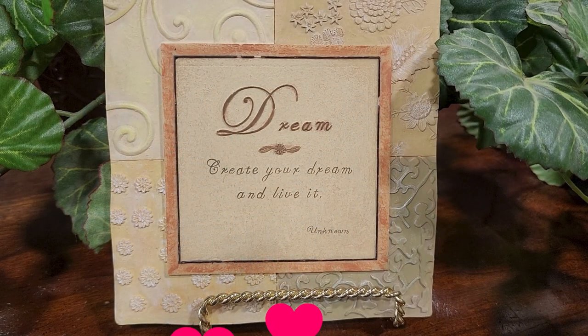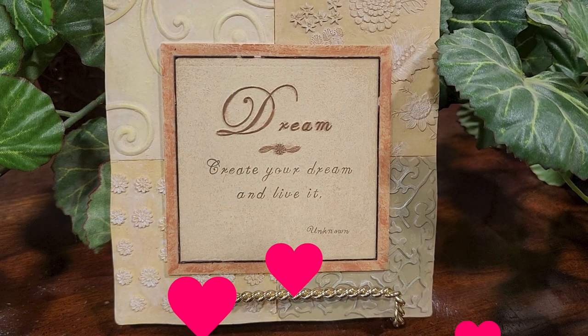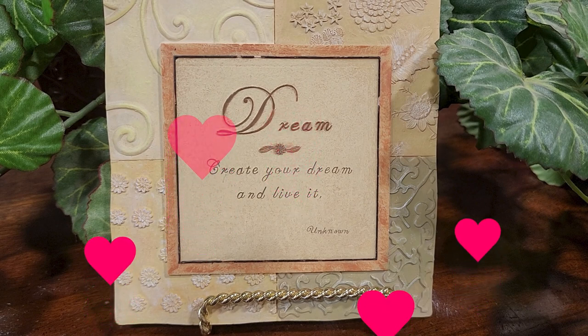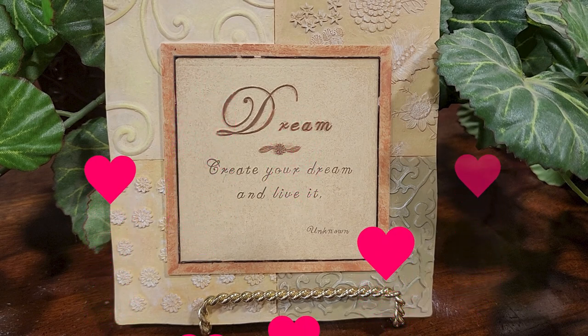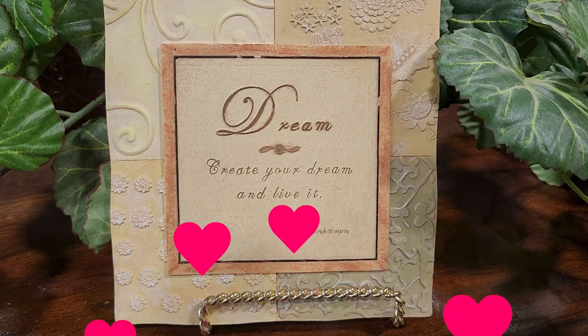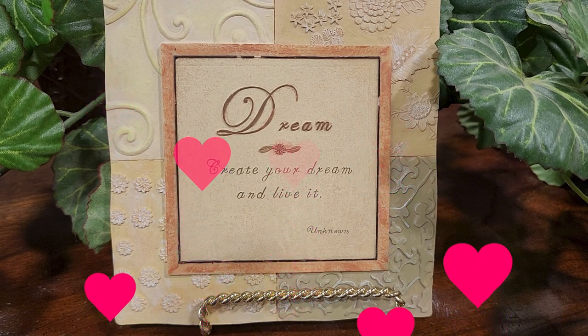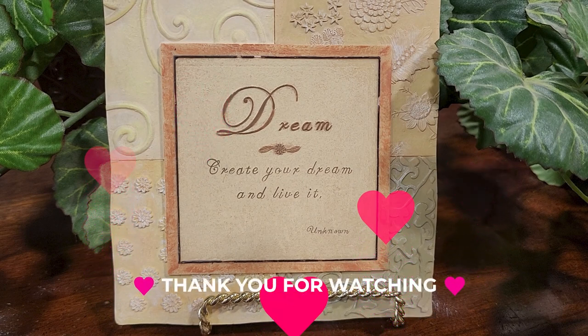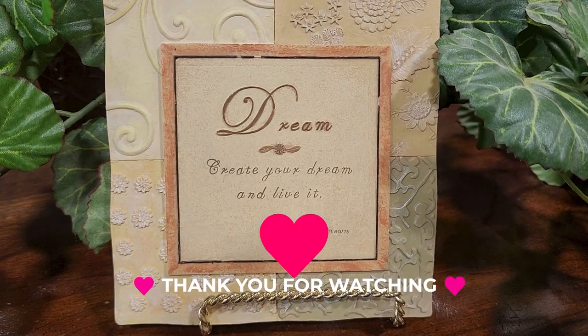I wanted to showcase this sign — it says 'Dream, create your dream and live it.' I want to give you guys the courage to do that. I don't know what got into me, but I got the courage to create this YouTube channel and I'm certainly living my dream, and you guys are helping me along with it. I want to thank every one of you — I appreciate you so much. I hope everyone has a wonderful day. Until next time, come go with me today, bye!